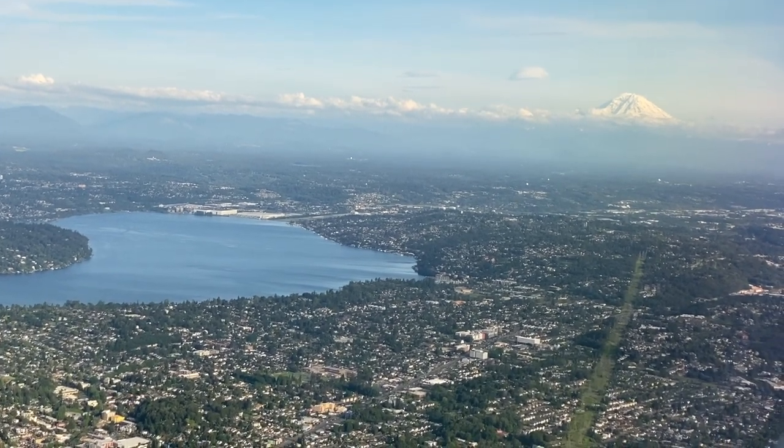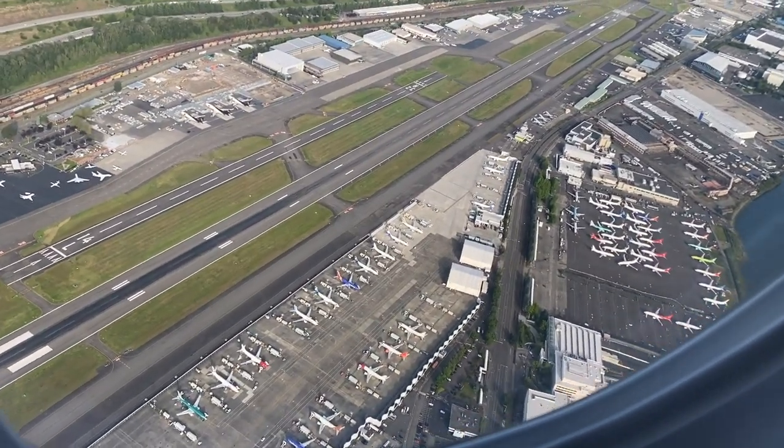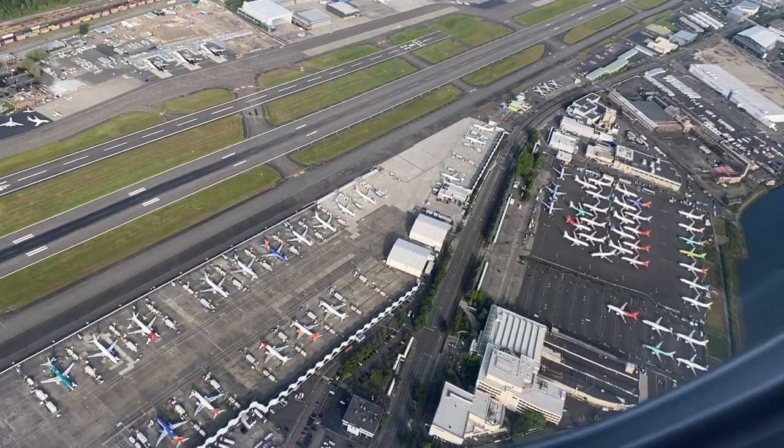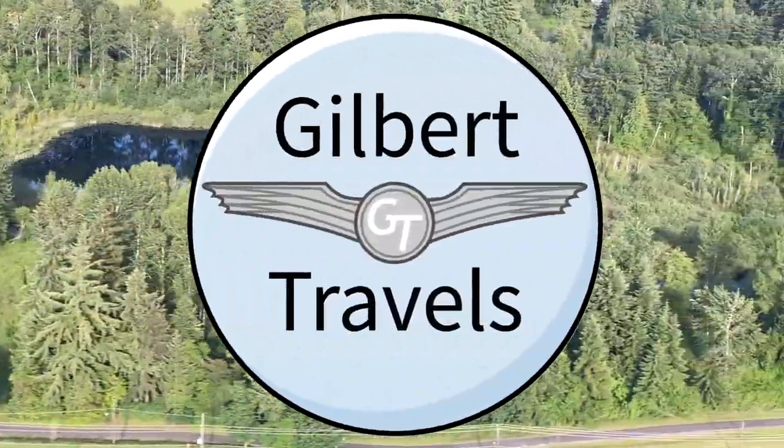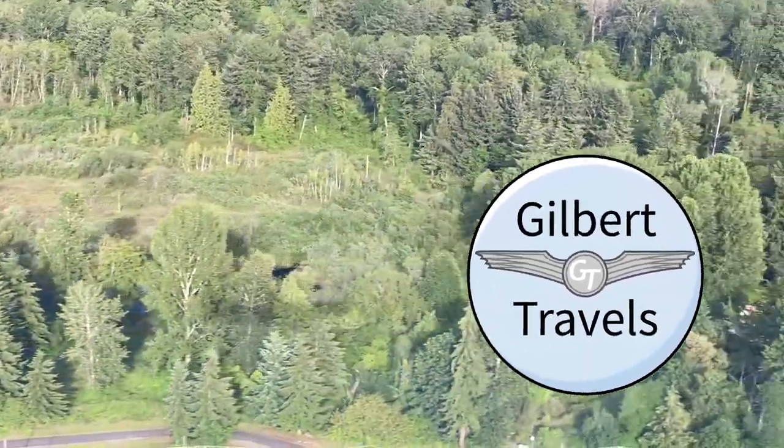We then descended into Seattle with a pass over nearby Boeing Field. I hope you enjoyed this bite-sized bonus review. This has been Billy with Gilbert Travels, and I will see you on my next flight.